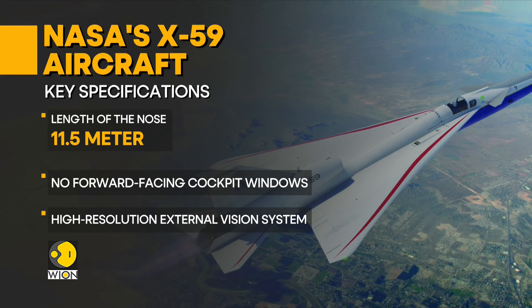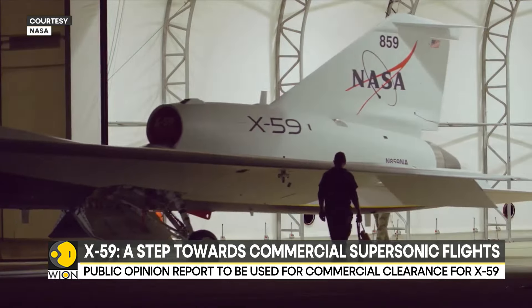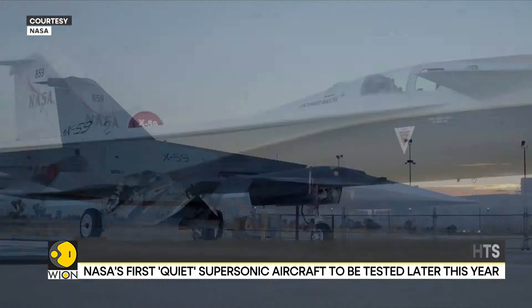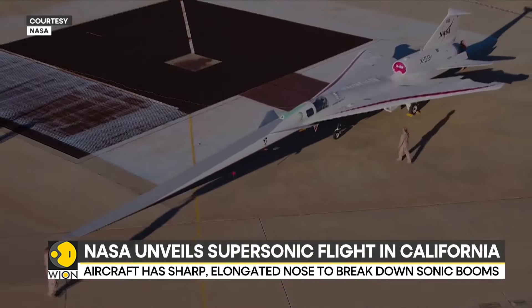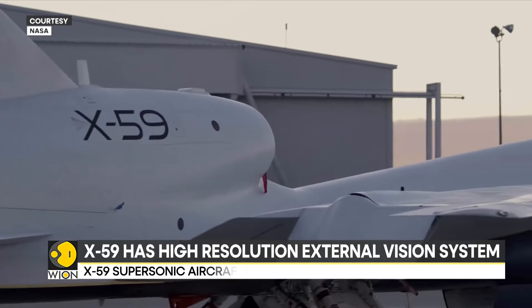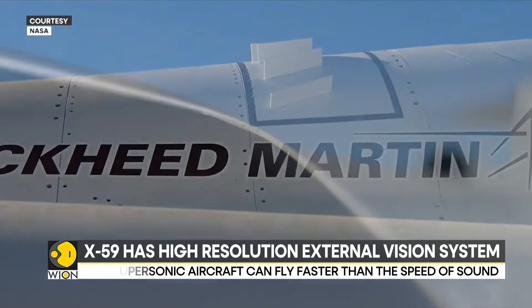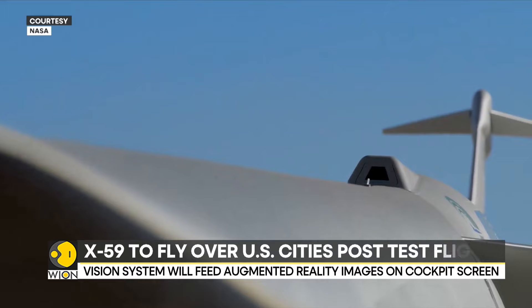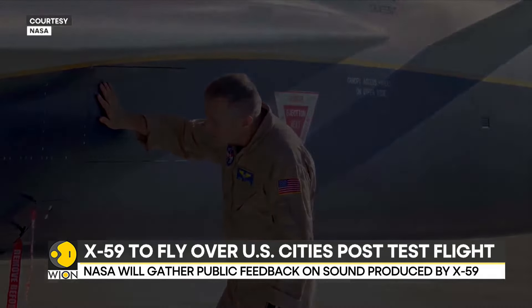NASA announced on its social media account that the X-59 will fly its taxi tests later this year to test the quieter sonic booms. Once the test flights are completed, the cruiser will fly over a few US cities to generate public feedback on the sound. This feedback will then be used by NASA to seek public approval for commercial supersonic flights.